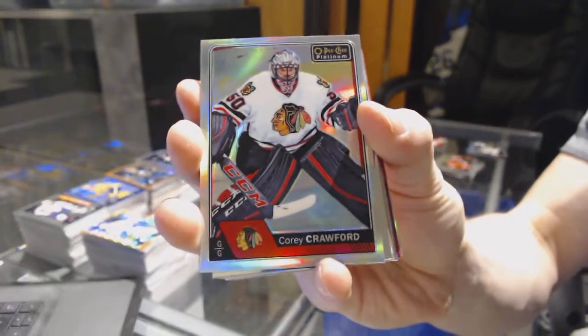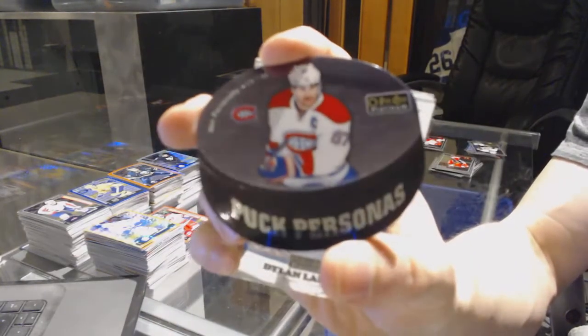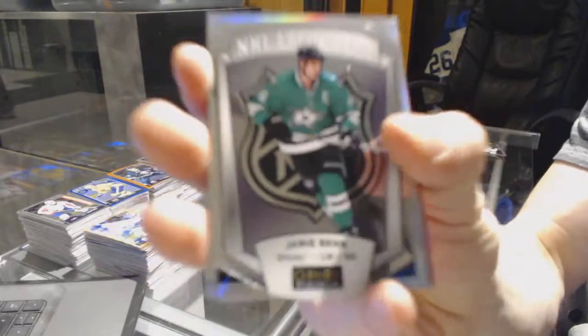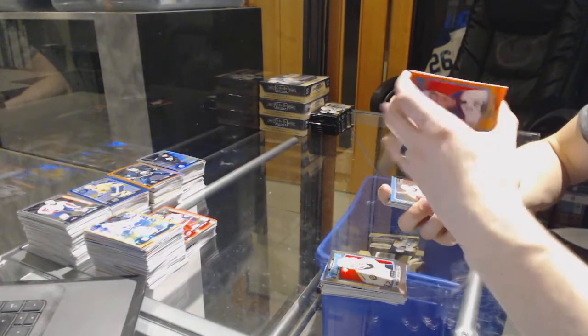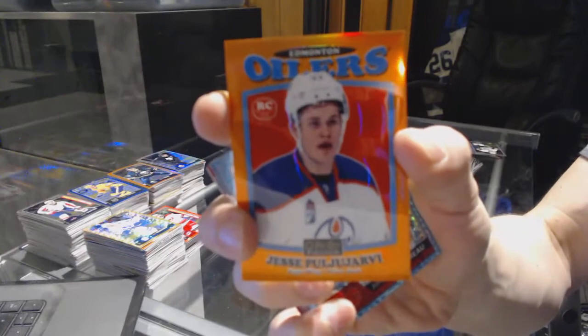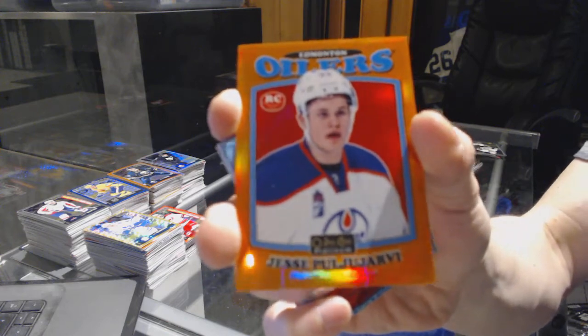Rainbow for the Hawks, Corey Crawford. Puck personas for the Montreal Canadiens, Max Pacioretty. Retro for the Red Wings, Dylan Larkin. NHL Logo Crest for the Dallas Stars, Jamie Benn. Rainbow for the Oilers, Connor McDavid. Retro for the Predators, Ryan Johansson. We've got a retro rookie Orange Rainbow numbered 29 of 49 for the Edmonton Oilers, Yessi Puyarvi.